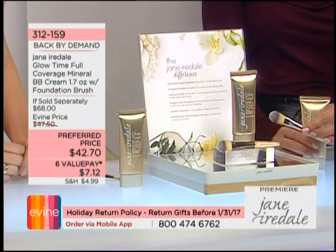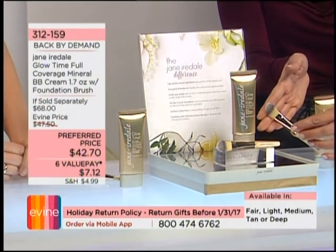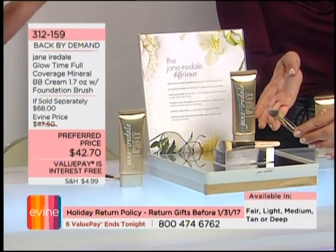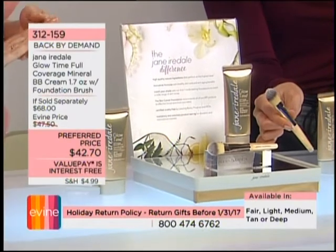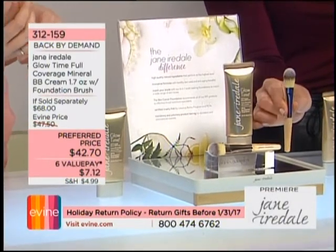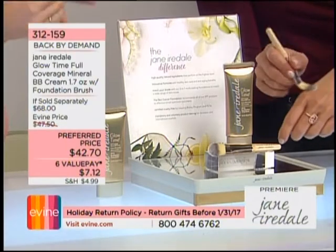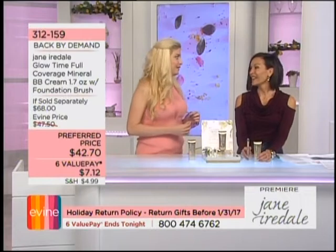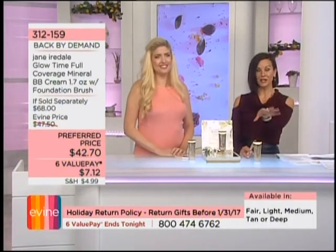You get makeup artist results without being a makeup artist. The brush is only available at Evine — it's a mini foundation brush that normally goes for $40 by itself. You can take it everywhere. Now you have five different shades to choose from: Fair, Light, Medium, Tan, and Deep. Medium sells the quickest, and the Deep is already super limited.